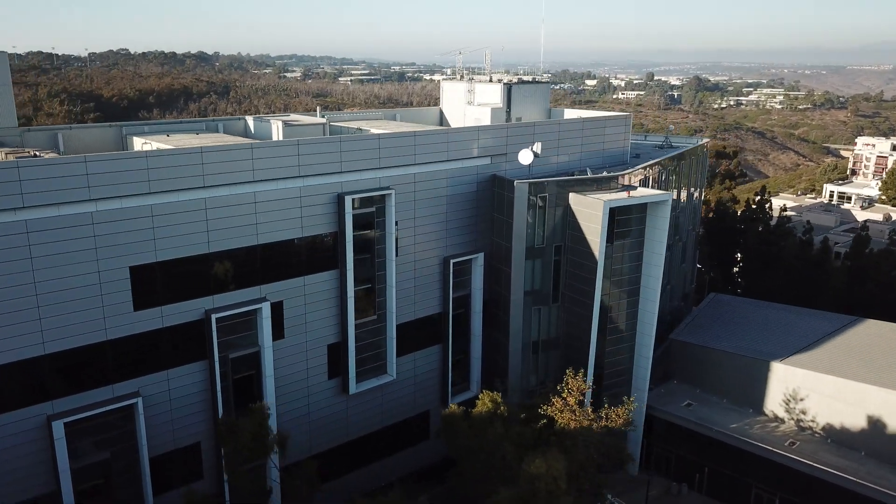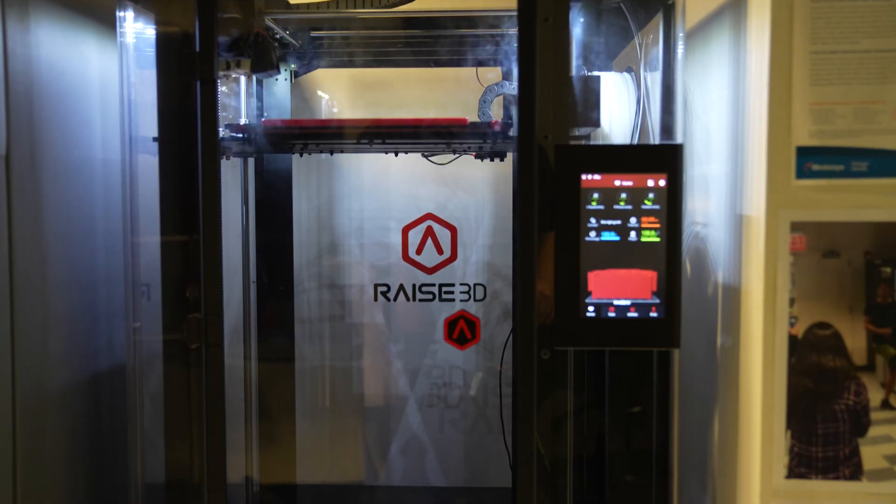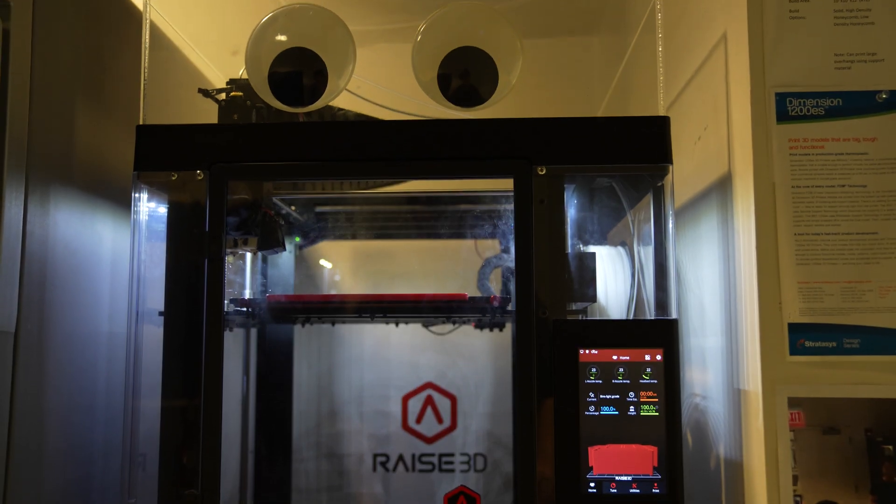QI is a non-profit institute situated in the heart of UC San Diego. Its diverse facilities are used to jumpstart innovation via technology, in partnership with scientists, artists, engineers, and entrepreneurs.